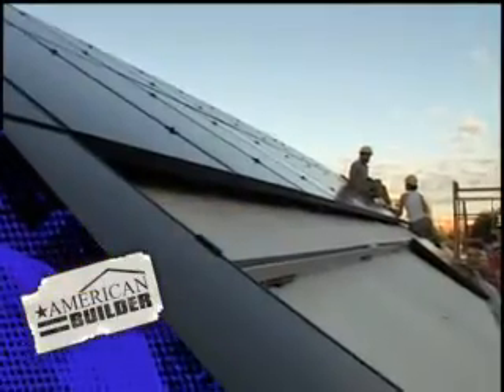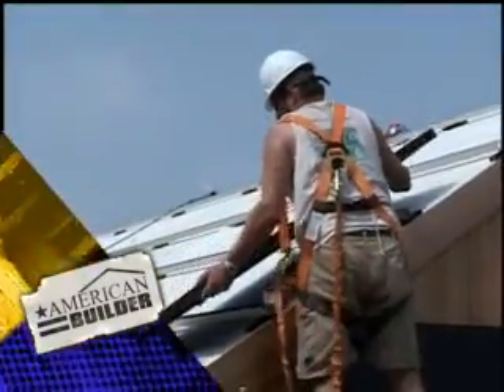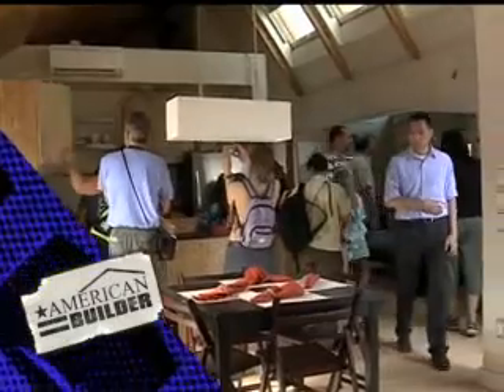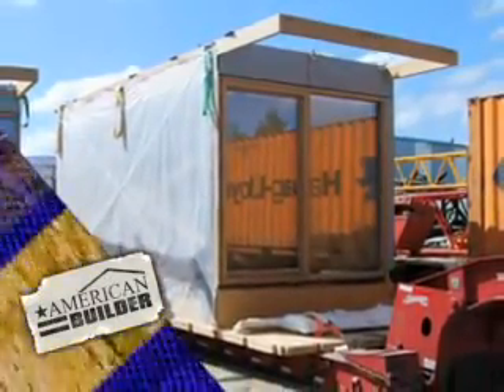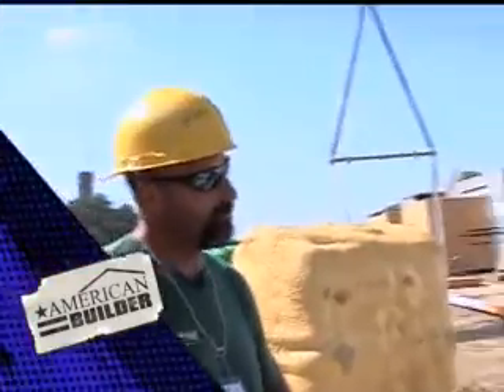Coming up on American Builder, Gurry goes green. Don't know a lot about solar, but I feel like I'm going to by the end of this. As solar-dependent homes are on the rise, we have 42 of those panels going through. To see how their project stands up to others from across the globe — we built it completely in Germany and then took the house apart in three pieces. The tools, the technology, the reality. American Builder starts right now.